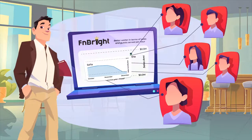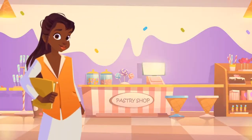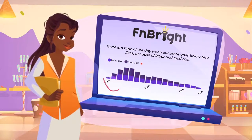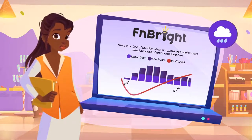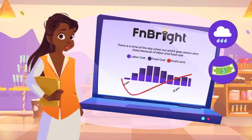Steve will probably want to discuss how he can help her get back on track. Candy owns a pastry shop. Just by taking a look at the FN Bright chart, Candy immediately sees that in the past two weeks, her expenses in the morning hours are higher than her revenue, most likely due to rainy weather drawing fewer customers. By adjusting the staffing schedule, she is not wasting money anymore.